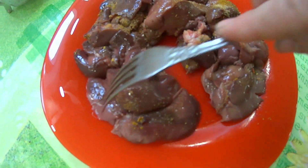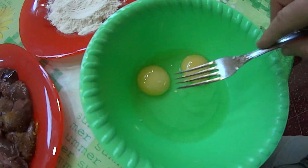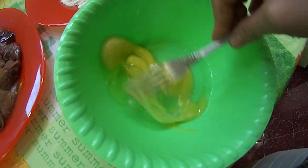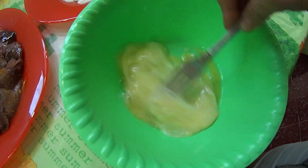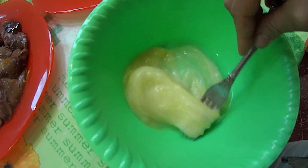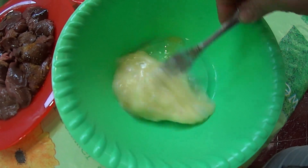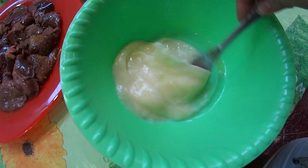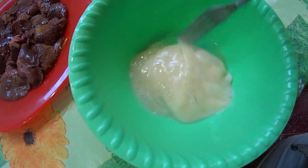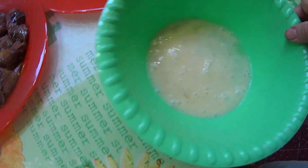Пусть это постоит. Взяла я муку и два яйца. Яйца сейчас забью. Третье яйцо сразу не разбивала — думаю, разобью по необходимости. Вдруг двух достаточно будет. Экономлю — экономист!